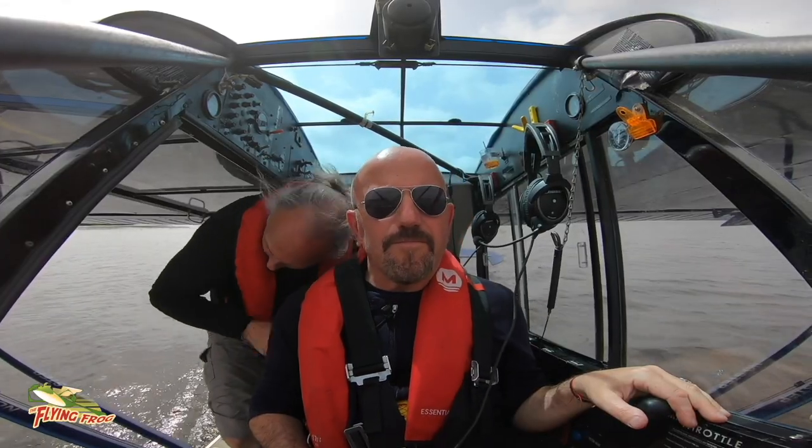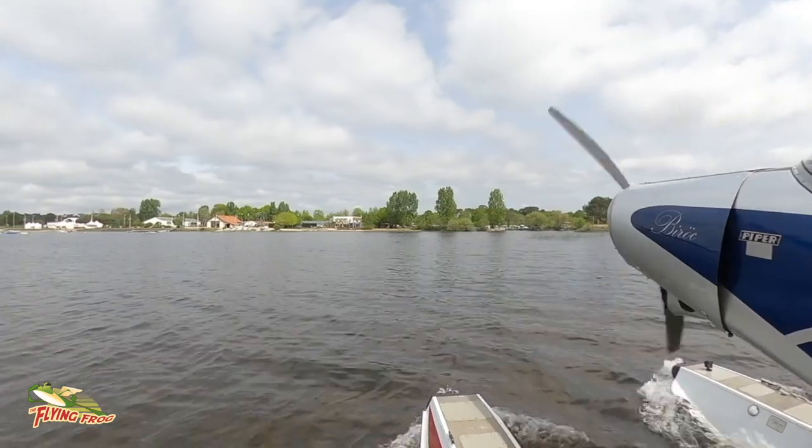Stéphane very bravely clambered out of the plane, onto the float, and guided me in towards the beach.